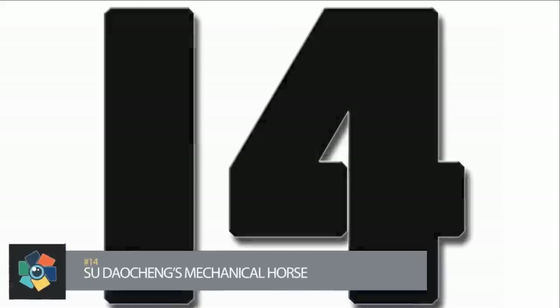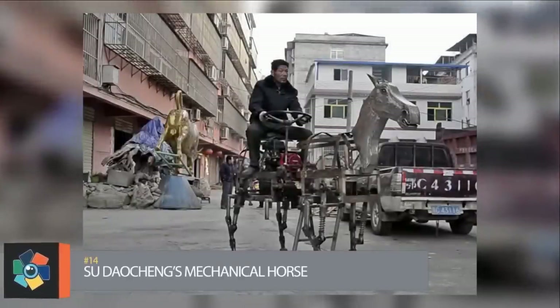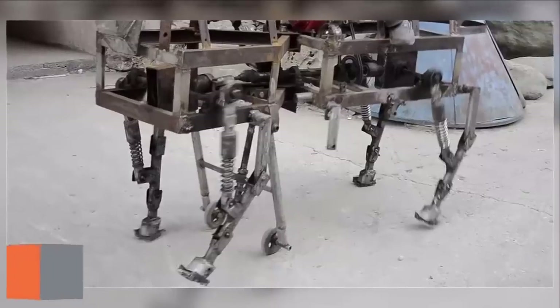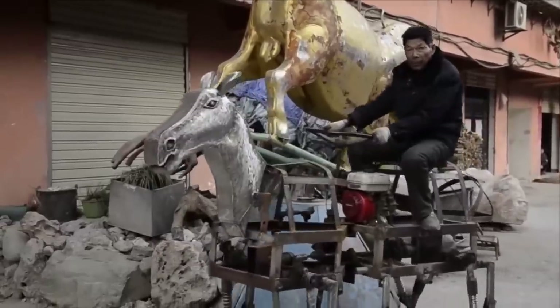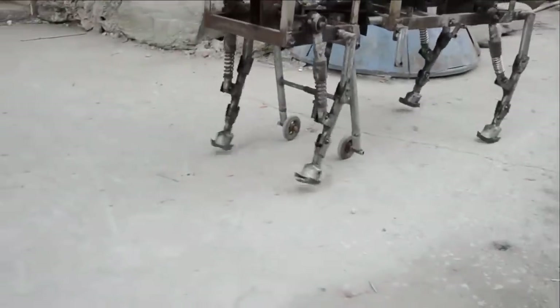Number 14: A gentleman from China spent two months making this wacky creation using metal and an old engine. The result doesn't quite have the grace and beauty of a real horse; however, it's quite an impressive accomplishment from an engineering standpoint. He was inspired by the story of a Chinese ruler who allegedly created the first ever mechanical horse.